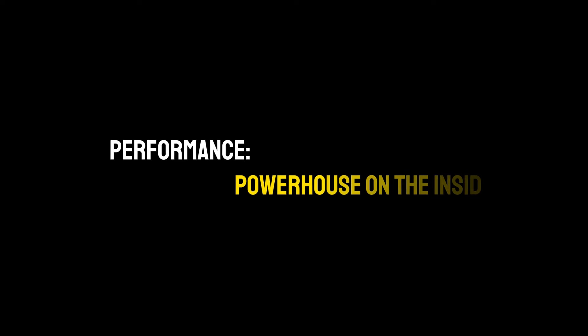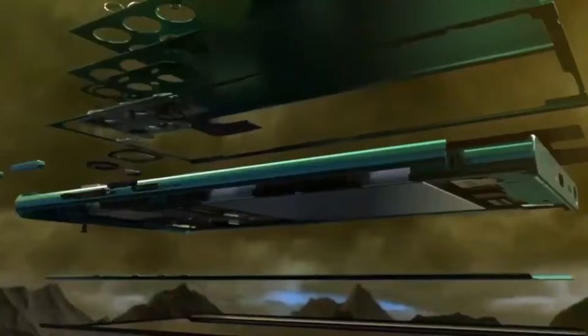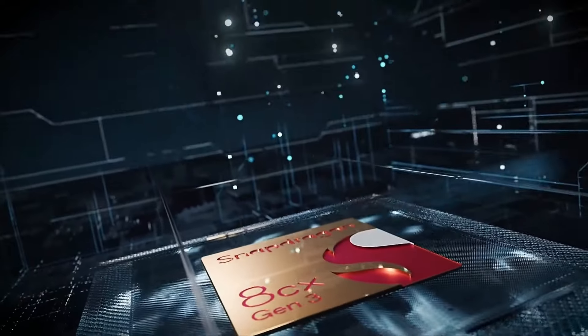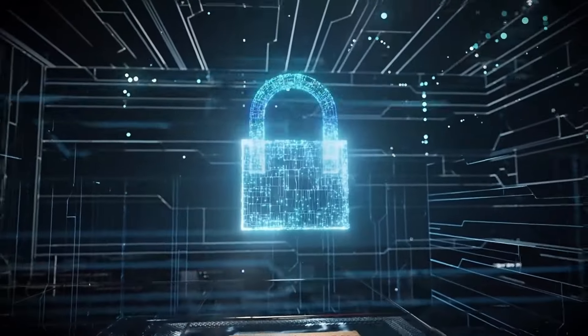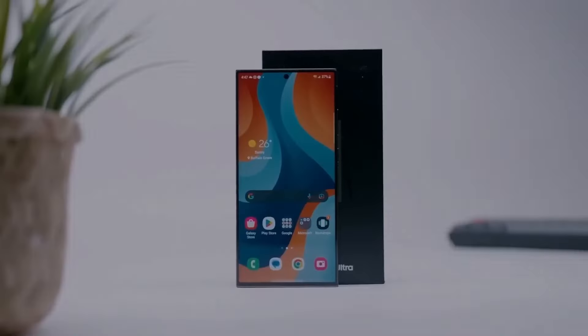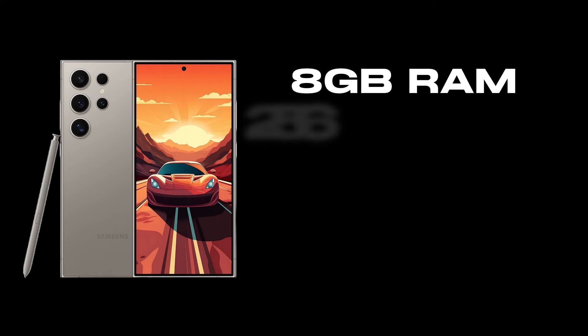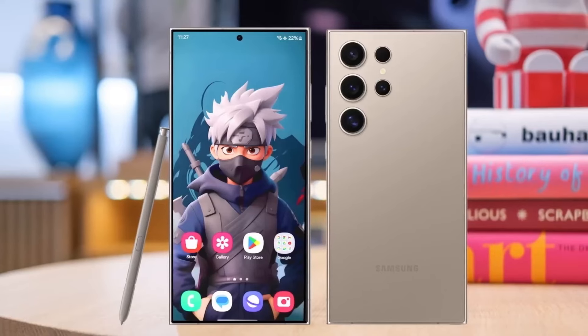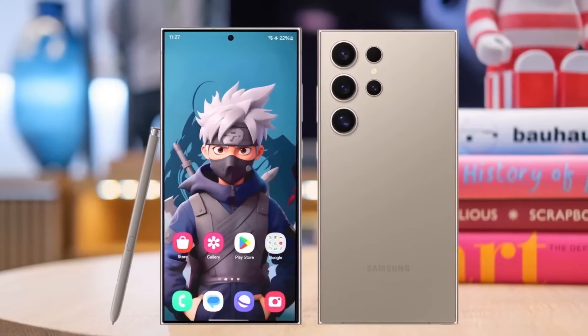Performance — powerhouse on the inside. At the heart of the S24 Ultra is the Qualcomm Snapdragon 8 Gen 3 processor. This chip is not just about raw power; it's about smart, efficient performance. Coupled with 12GB of RAM, the S24 Ultra handles everything from everyday tasks to the most demanding applications with ease. The 256GB of internal storage offers ample space for all your needs, ensuring you never have to worry about running out of room.